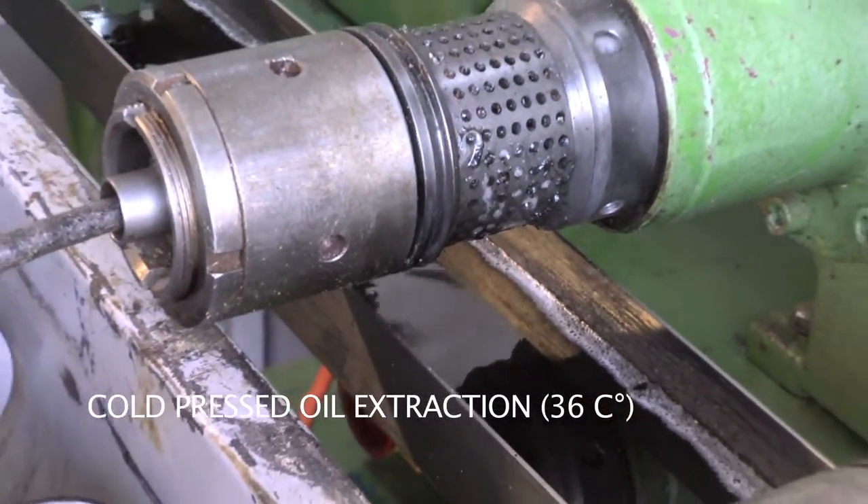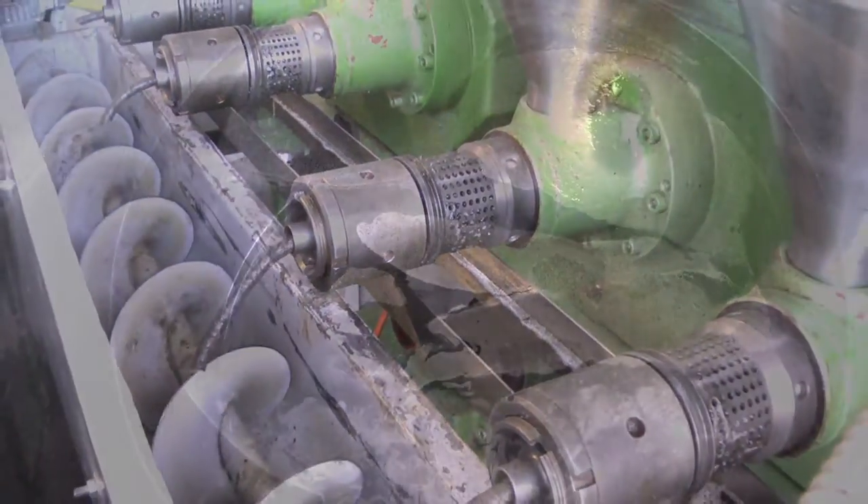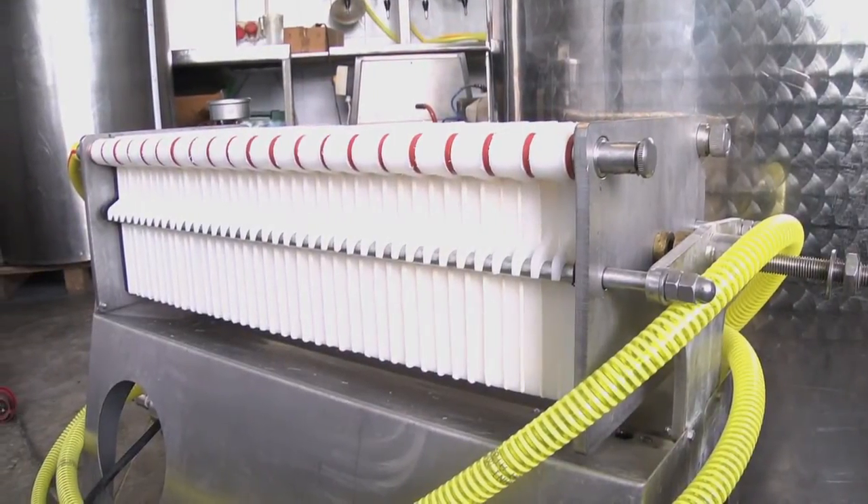From 100kg of seeds, we press about 30 litres of oil. After the seeds are pressed, it takes about 2 weeks for the oil to settle, before it goes through an intense filtration process to remove any impurities that may remain.